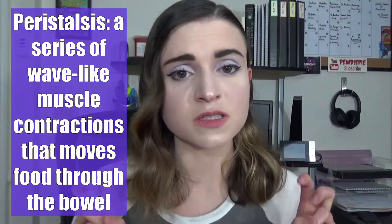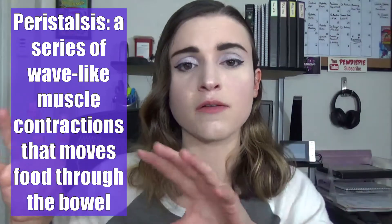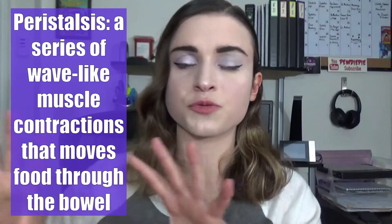Stomas change throughout the day as a rule — the shape, size, and how much it's contracting changes because intestine undergoes something called peristalsis when it moves food through it. Peristalsis is the normal undulating motion of intestinal tissue as food moves through your GI tract, and it will make your stoma shift and move all the time. You'll probably notice during bag changes that the stoma will kind of pucker up, release the stool, and then relax again. That's all very normal.